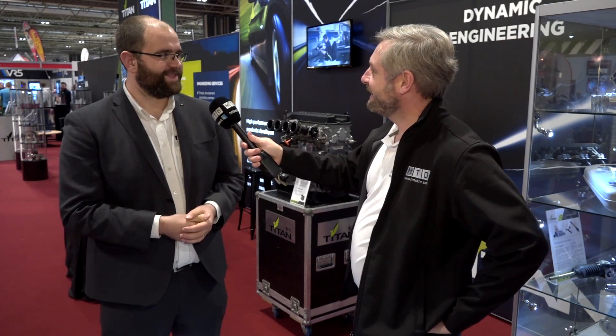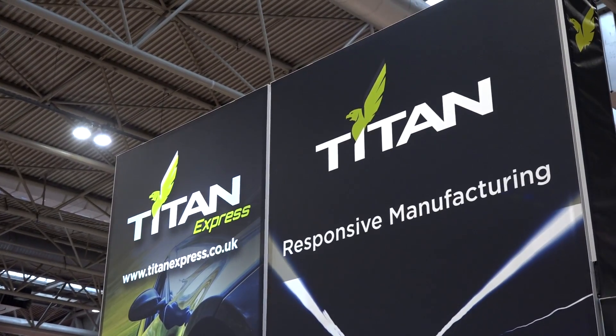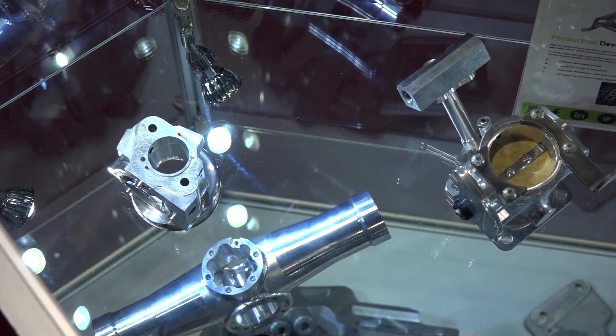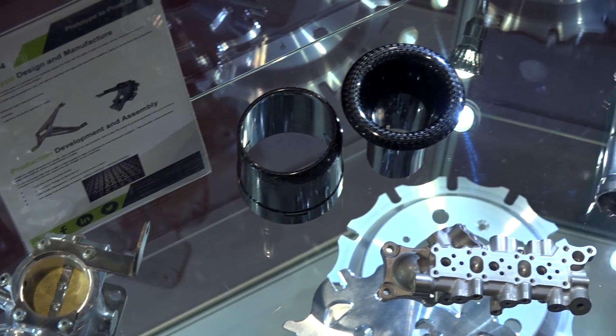We're with Stuart from Titan Motorsport — thanks for letting us join you at the stand. We're no longer Titan Motorsport; we're now known just as Titan. The company is registered exactly the same but we're moving on from being known purely as motorsport. We're much more involved in automotive — particularly niche automotive — but also defense, aerospace, and marine.